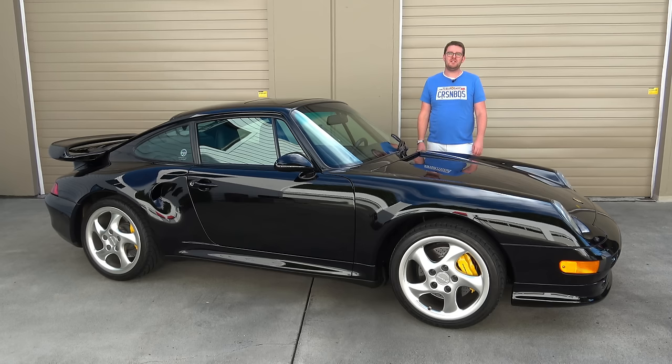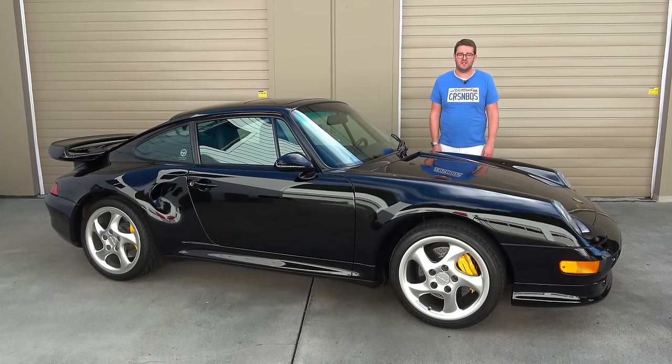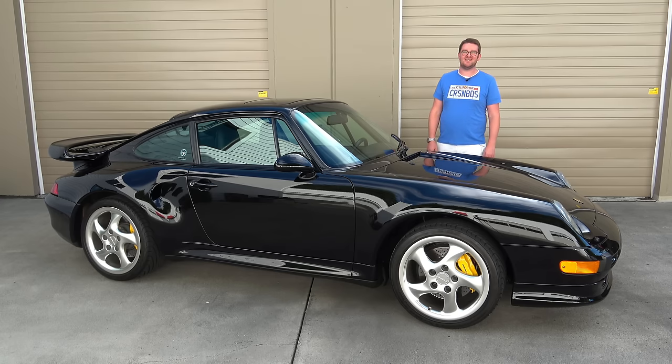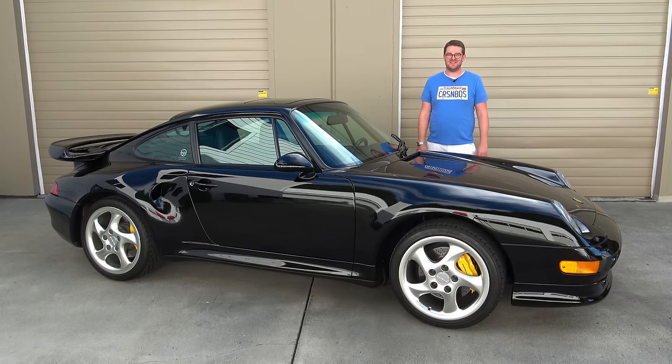In today's video, we're going to be discussing all of its facts and figures. We'll begin talking about this car's history and where it fits into Porsche's past, then we'll get nerdy and talk about some of the technical details, and then we'll take it for a drive. And with that, let's get started.